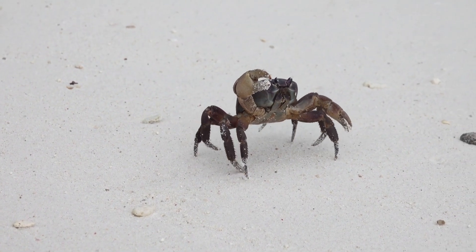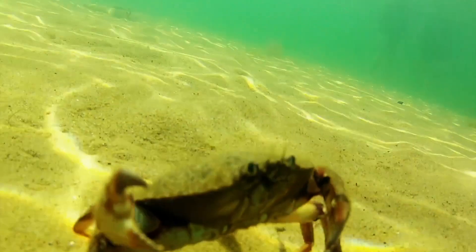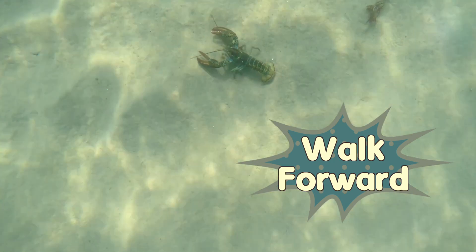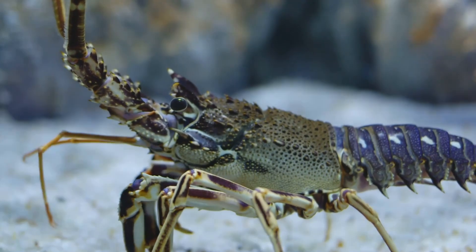Crabs are known for their sideways walk. Their legs are specially adapted for this movement, and it's an efficient way for them to scuttle across the ocean floor. Lobsters, on the other hand, walk forward with their long, powerful legs. Their legs are designed more for grip and stability, making them excellent climbers among rocky crevices.